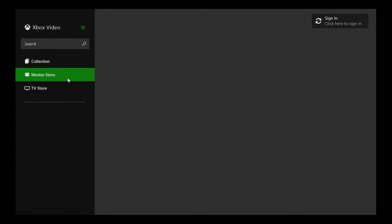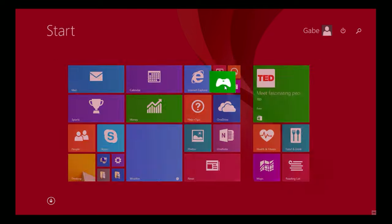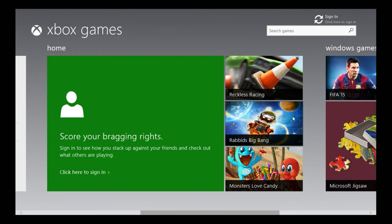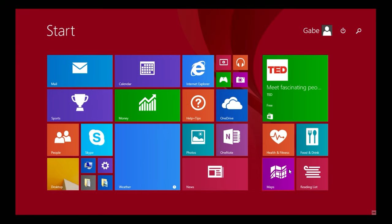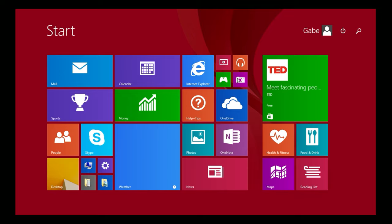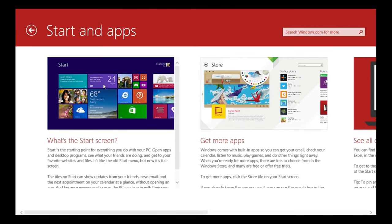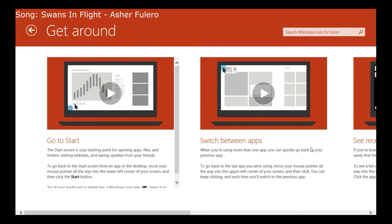Next up is Internet Explorer — I'm not sure if it's IE 10 or 11. It runs just as slow as it ever has. Let me check About — it is Internet Explorer 11, from 2013. Next is the Xbox Video player — it says Xbox Video isn't available right now because it's discontinued. Then there's Xbox Music, which appears like it wants to actually work. Let's open the Games app and see what Xbox games are included.